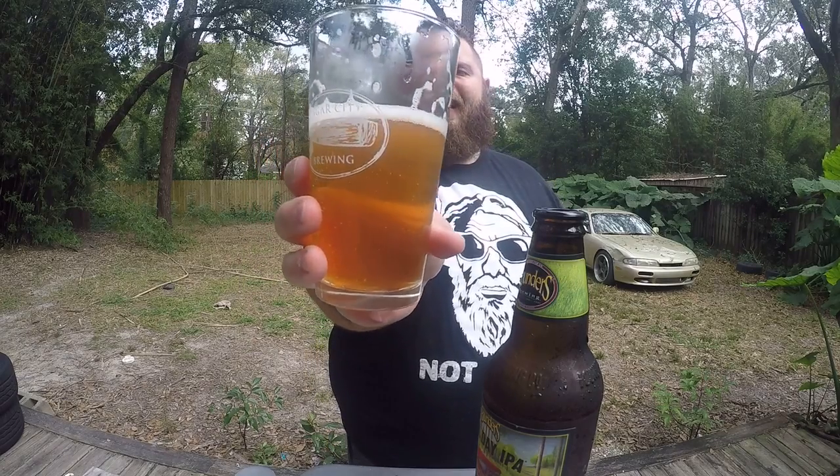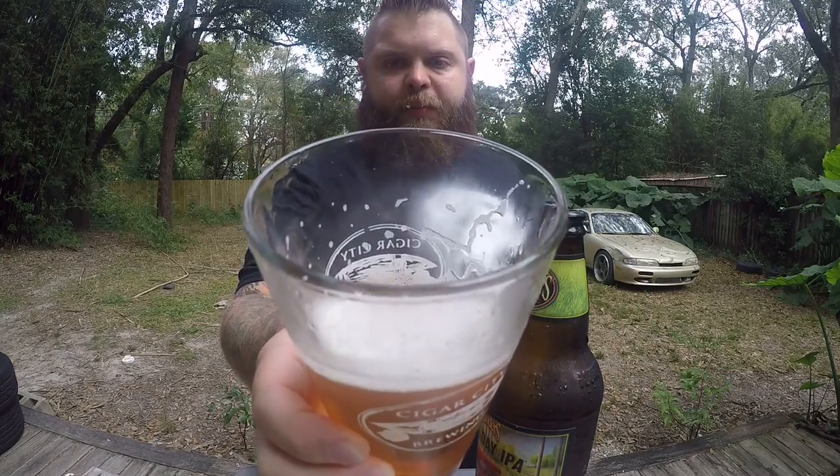Slowly sliding down the wall. Head is white, tight bubbles, excellent carbonation. Actually it's 4.7%, not 4.2% — I'm sorry, 4.7%.